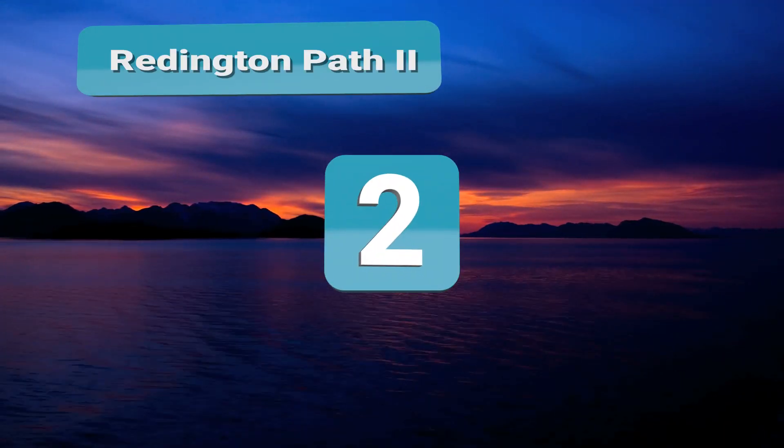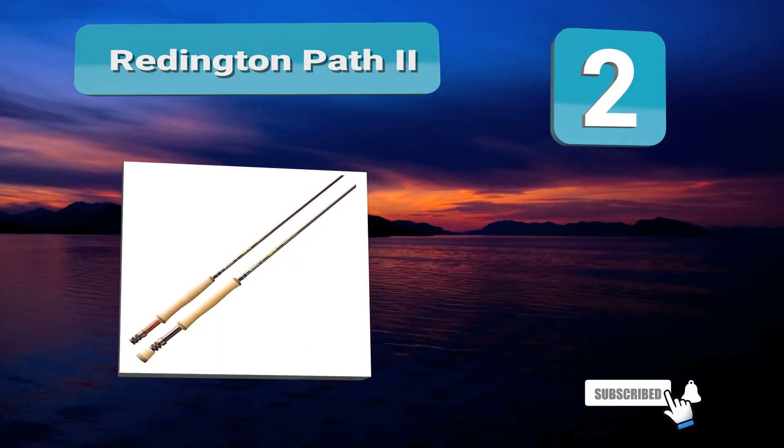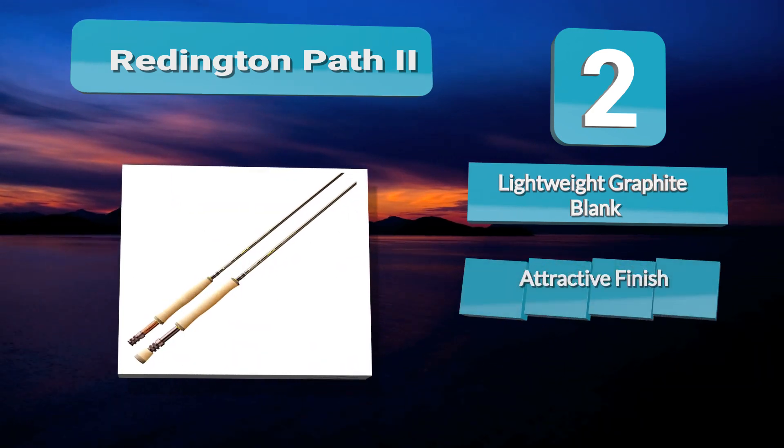Number two: Redington Path II. The lightweight, smooth-casting blank is treated with a classy finish that will inspire any newbie. The lightweight construction reduces fatigue, which is a genuine plus for the novice, as it takes the drag out of the repetitive casts required to hone and refine accuracy.